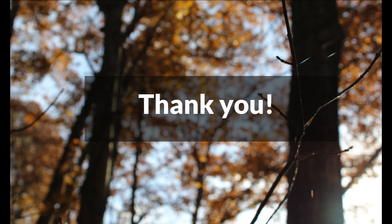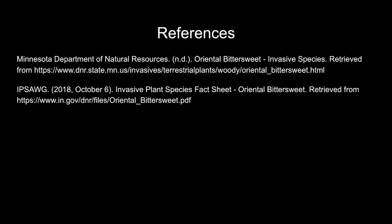Last but not least, we want to say thank you to Josh and everyone at the Trustees for giving us the opportunity to volunteer with you. We're glad we could help make the reservation a better place. Thanks for joining us!